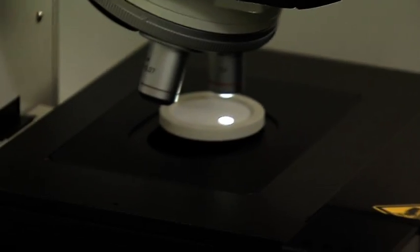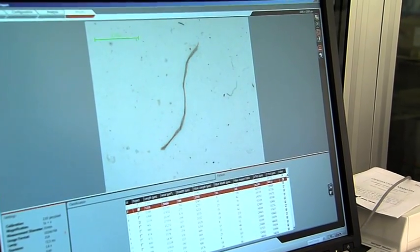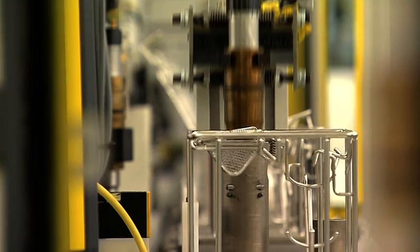All measurement equipment is supervised statistically to minimize variation and to enable early warnings on any deviations. After assembly, all injectors are tested for function and performance.